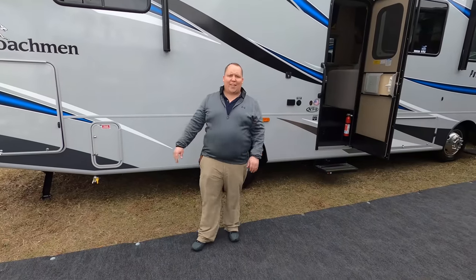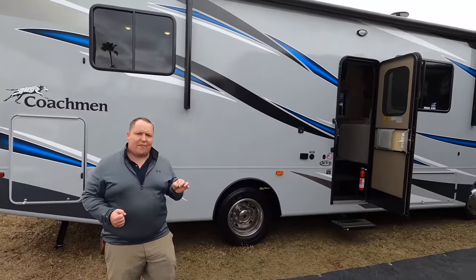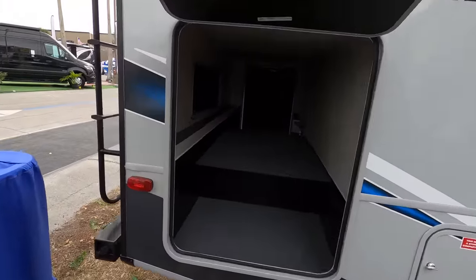To start off, in the category of Class A gas motorhomes under 30 feet, number five is the Coachman Pursuit Model 27 XPS. I absolutely love this floor plan — one, you get huge exterior storage.